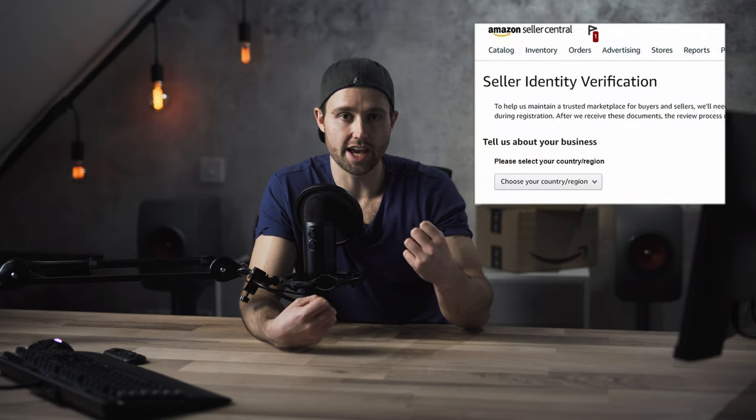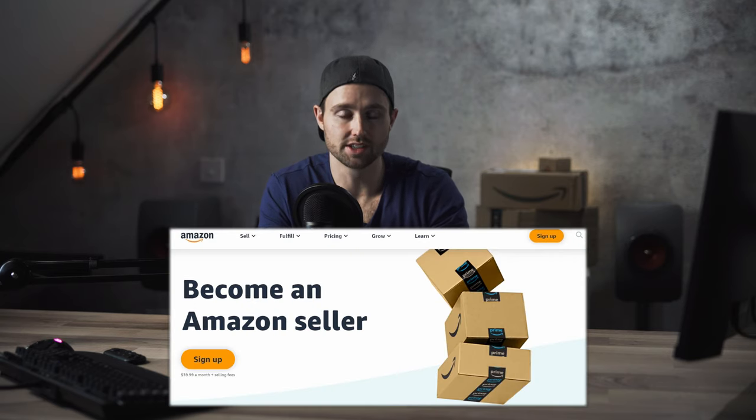And having gone through verification in both, what I wanted to do was compress one tutorial for you that's going to cover everything you need to know about signing up for your seller central accounts. Things have changed recently with Amazon sign up, so this is keeping it up to date so you can skip the headache and pain of getting it wrong and just have one outline to follow.